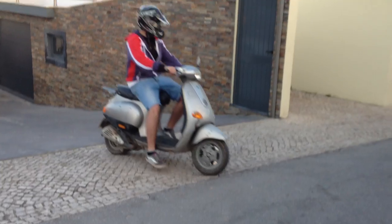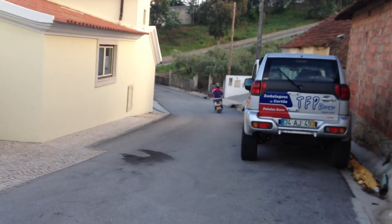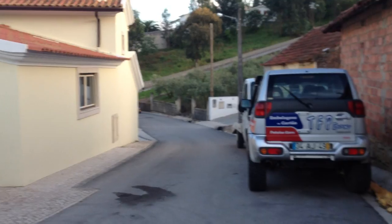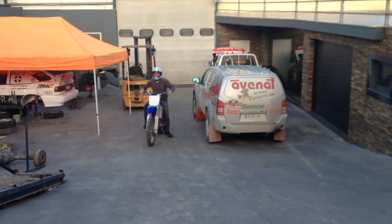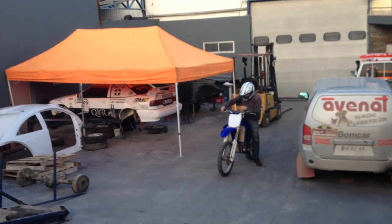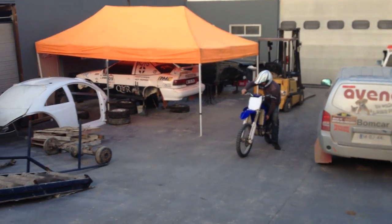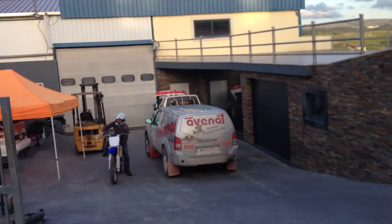All right ladies and gentlemen, today we're gonna make a video about racing. Here comes the race! Oh my god, here goes the first one — a 450cc. Let me take my distance, this guy's a bit crazy. So after this we're gonna talk about rally cars.